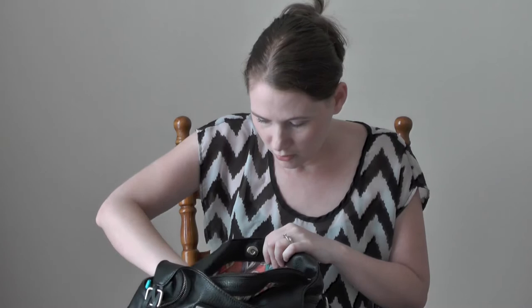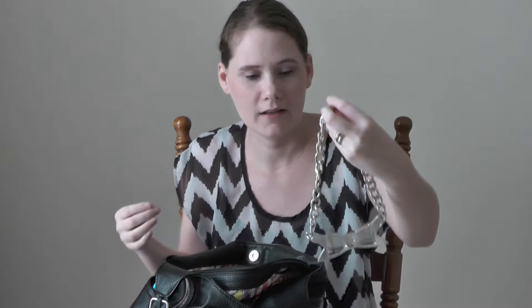Then we have some Rimmel London moisture something-or-another — that's probably like a couple years old. And we have this necklace that's got a bow on it, at the bottom of the purse. We have this skeleton key, and I don't know where that goes either.